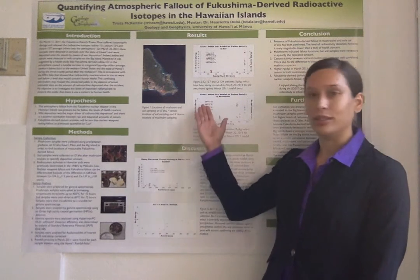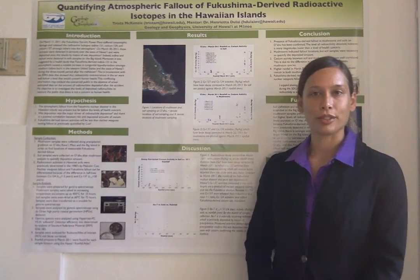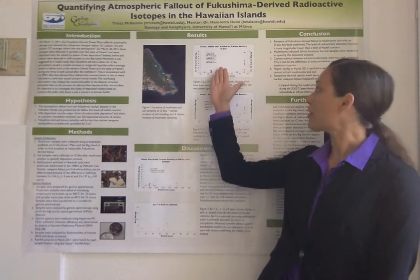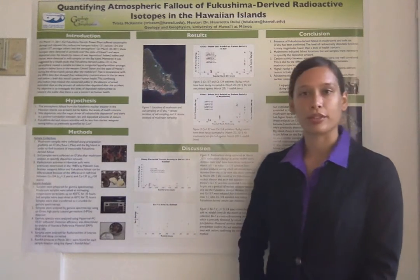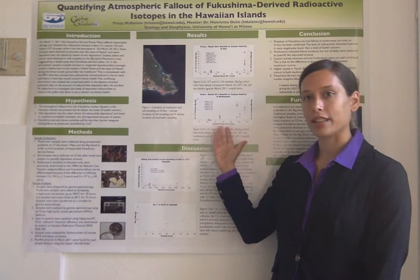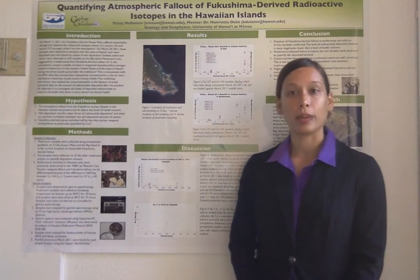On to the results for Oahu. Here are the locations of mushroom and soil sampling on Oahu. The color locations correspond to radioactivities in becquerels per kilogram shown on the graphs. The top graph is for soils and the bottom one is for mushrooms. The two graphs have March 2011 precipitation in millimeters on the x-axis and cesium-137 and cesium-134 activities on the y-axis.